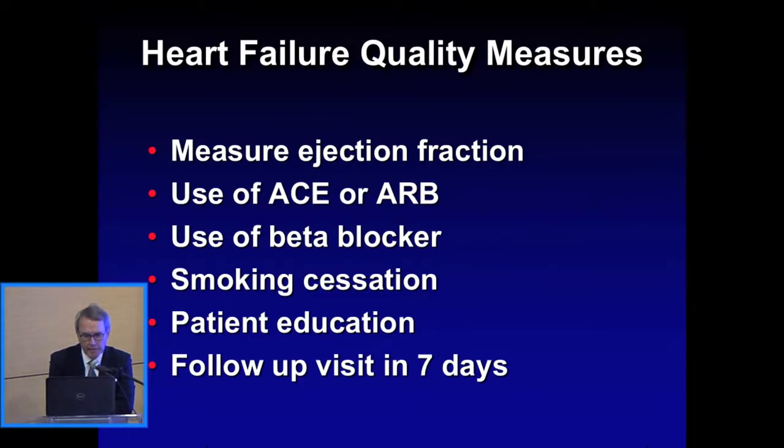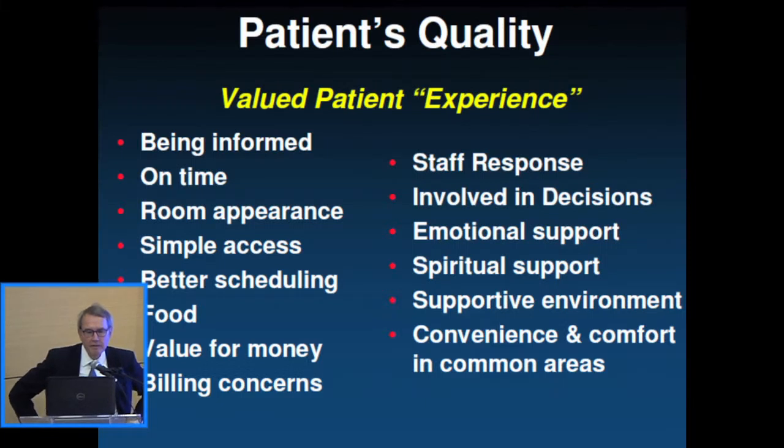A new metric is a follow-up visit within seven days, which is now being looked at by many different bodies as an important quality measure. From the patient's perspective, the questionnaires include things like: is the room quiet at night, are the lights dimmed, how does the food taste, did you have problems with billing, did somebody come to your room quickly when you called for help, did your doctor talk to you, did your doctor answer questions, was the nurse available? All of us as physicians have received mandatory training to make us better communicators and to enhance the patient experience.